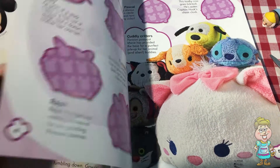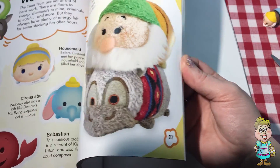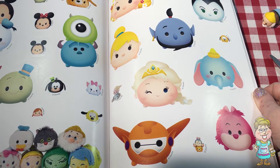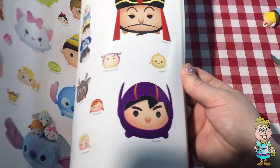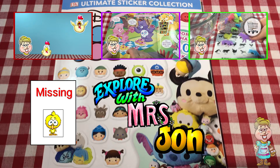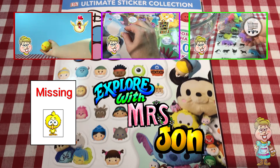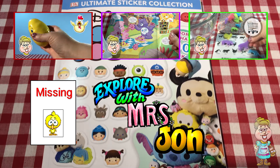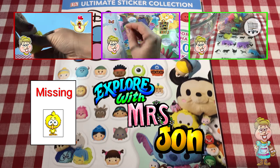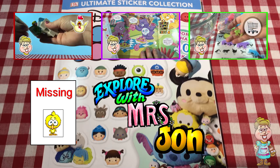Lots and lots more stickers to put in this book. Extra stickers. Did you find my baby chick hiding in this video? Thank you for visiting me in my kitchen today. Please come back soon. Subscribe to my channel for new videos every weekday and Saturdays at 3 p.m. Eastern Standard Time. Please press the like button below this video. Have a lovely day. Bye.